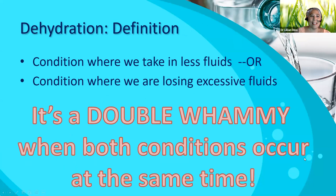So what exactly is the definition of dehydration? Well, the medical definition of dehydration is a condition where we take in less fluids, or a condition where we're losing excessive fluids. It certainly is a double whammy when both conditions occur at the same time. And sometimes that's what I see, unfortunately, in my practice.